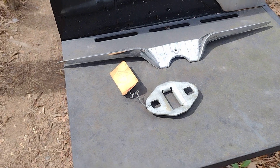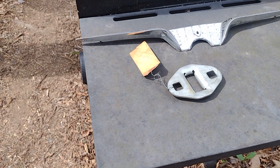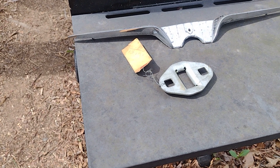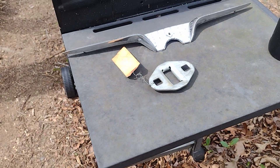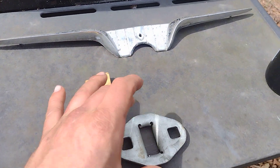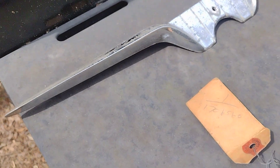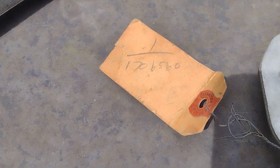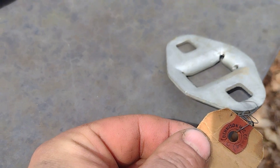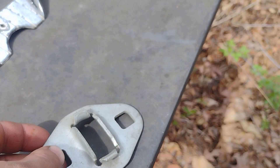They also have items called original reproduction stock — something like that — but it's the same concept as NOS: it's a brand new item, just 70-some years old. The part number is 1706560. The tag says Denison Manufacturing Company, USA — kind of interesting. Here's the back side of it too.